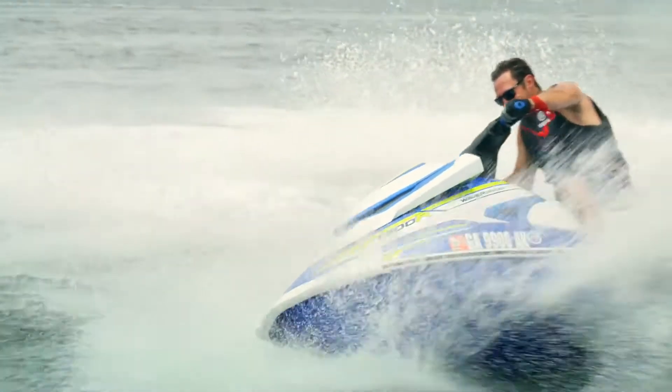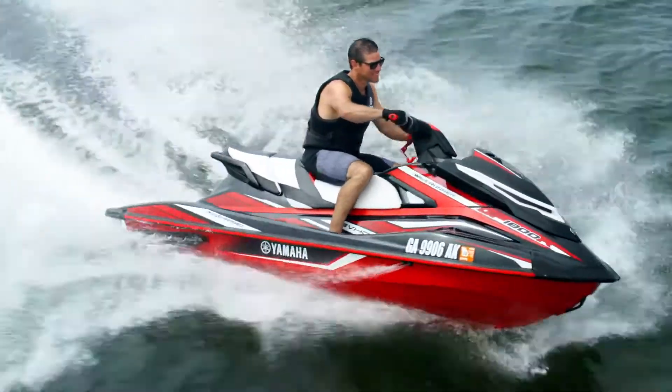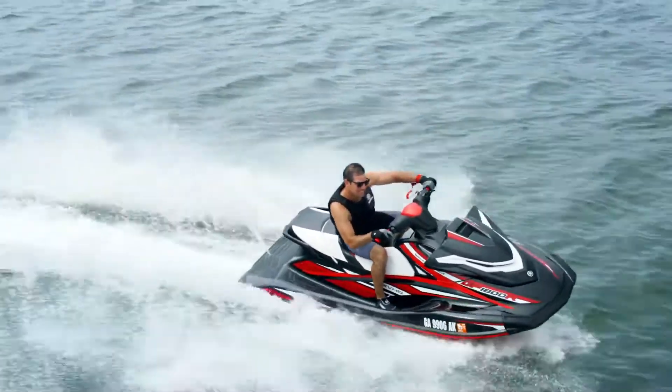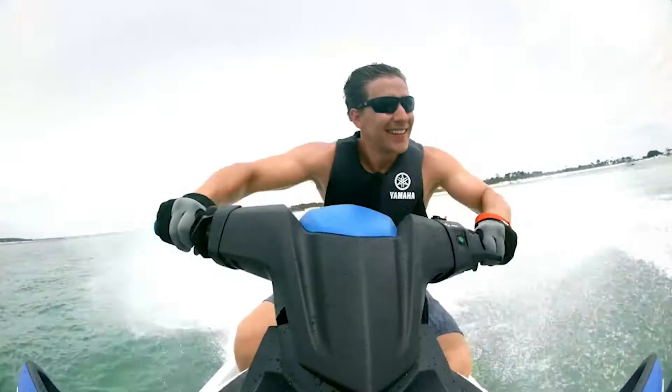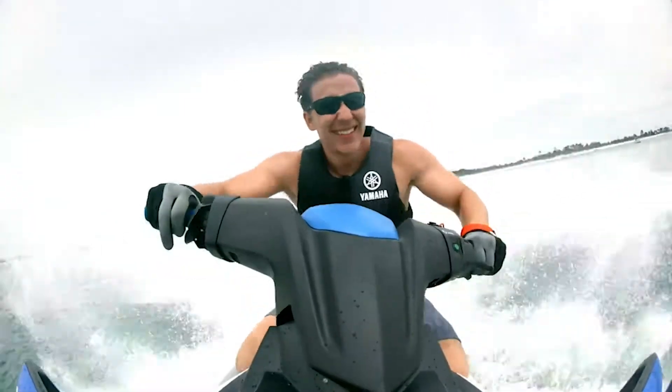These wave runners allow you to ride with the pros, fueled by one of our most winningest engines ever. Take charge of every turn with Ride, the industry's only dual throttle handlebar control.